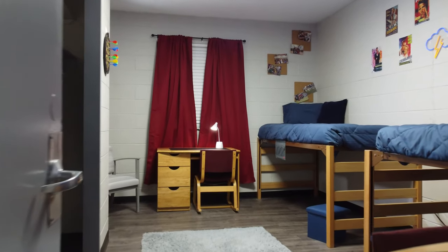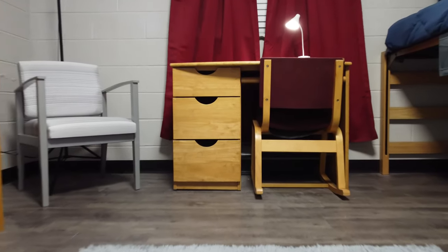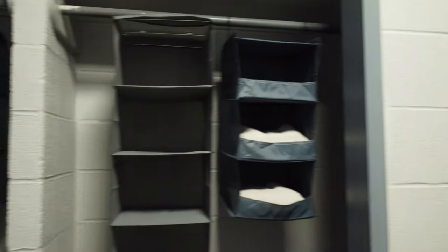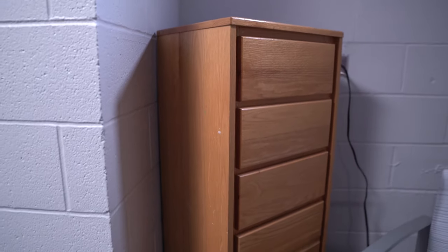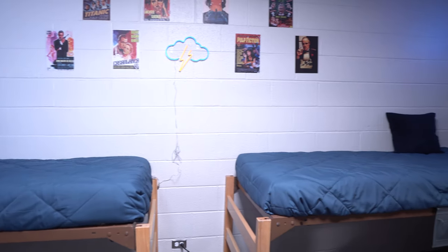When you live in a room in EP, you get a desk with a chair on both sides of the room. You get either a little closet hanger or you can get a small skinny tall dresser about this big. And then you each get a bed — that's pretty much all you get included within your room.